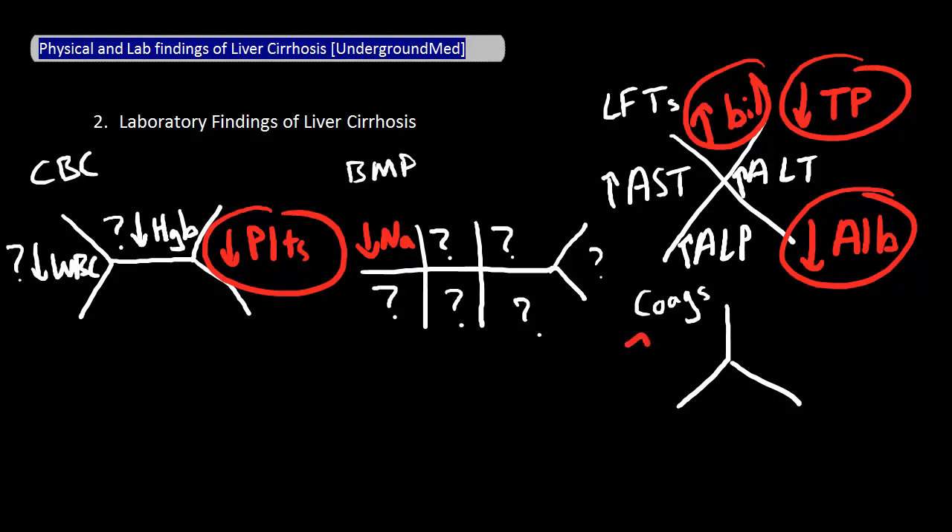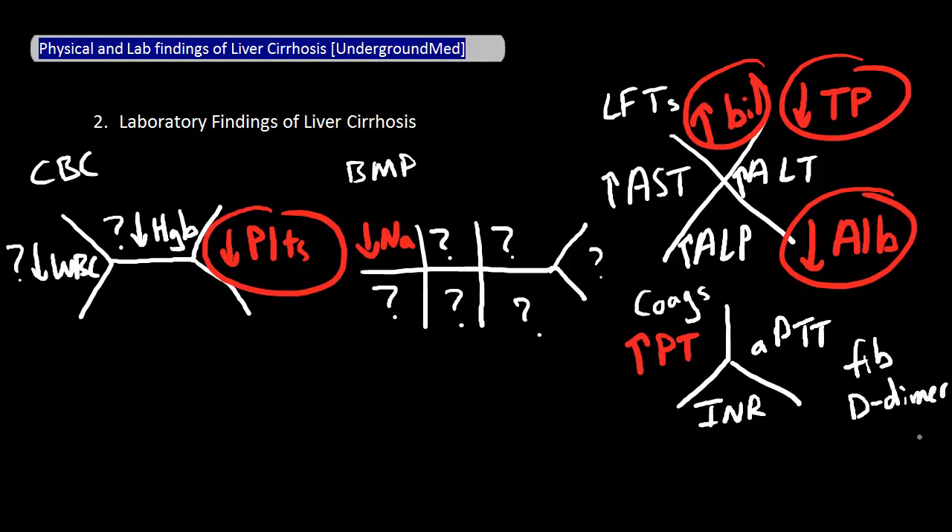In the coagulation section, the PT can be elevated. Other markers such as INR, aPTT, fibrinogen, and D-dimer can also be abnormal, but generally PT is the best marker of the bunch.